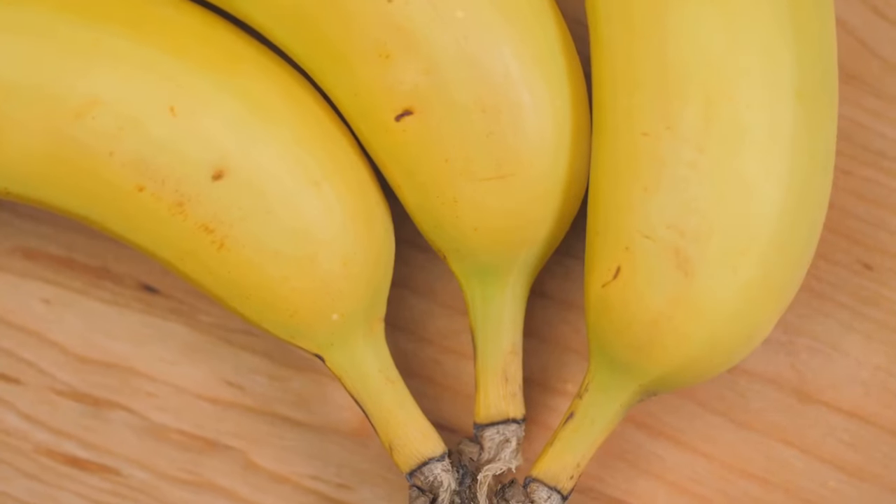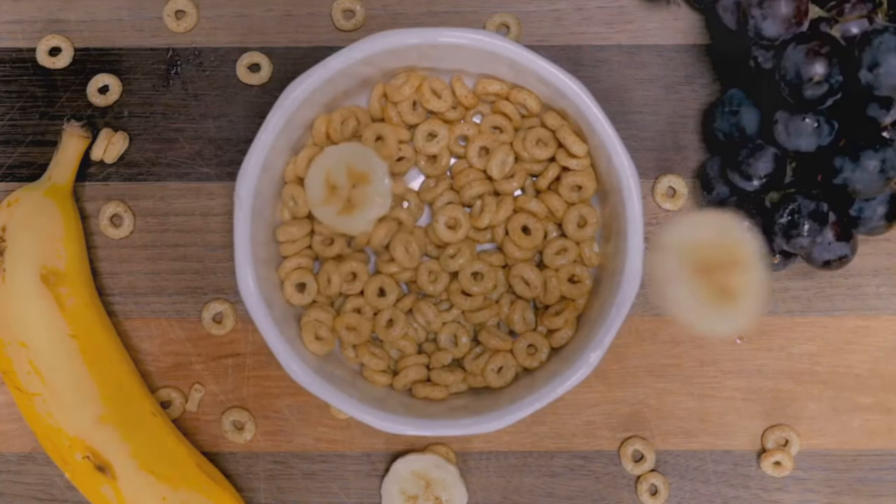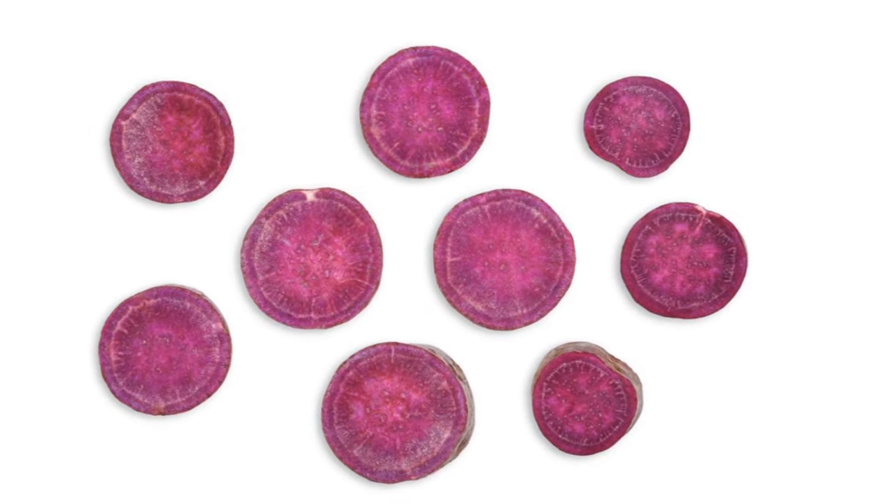And the best part, bananas are incredibly versatile. You can enjoy them on their own, slice them over your morning cereal, blend them into a smoothie, or even use them to make delicious banana bread. Stay tuned as we move on to our next potassium superstar, the mighty sweet potato.